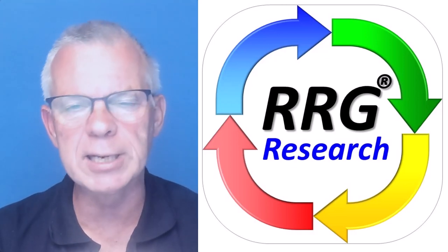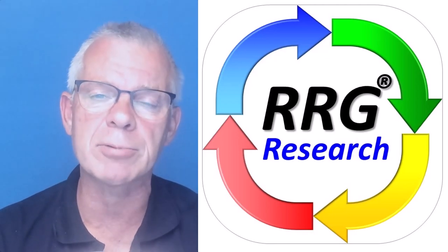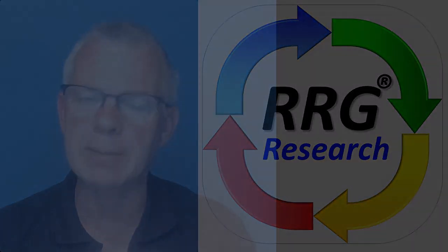I'm going to leave it at this for this week. I hope you enjoyed the show. Thank you for watching, and I hope to see you again at a new update by RRG Research next week, same time, same place.